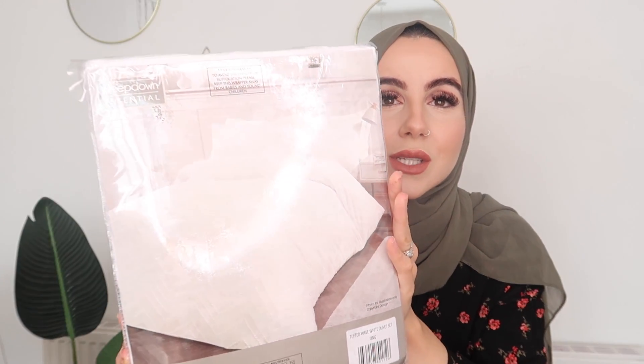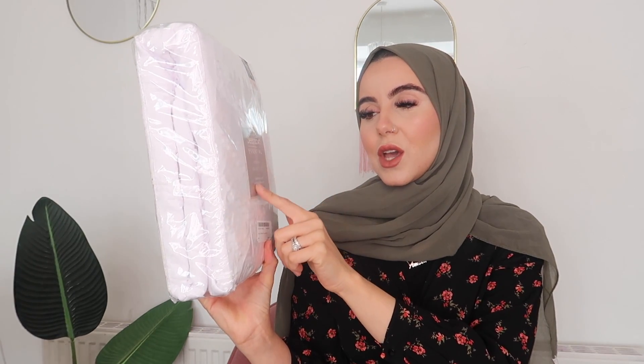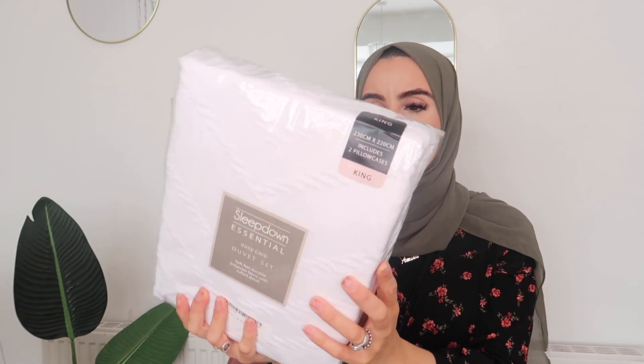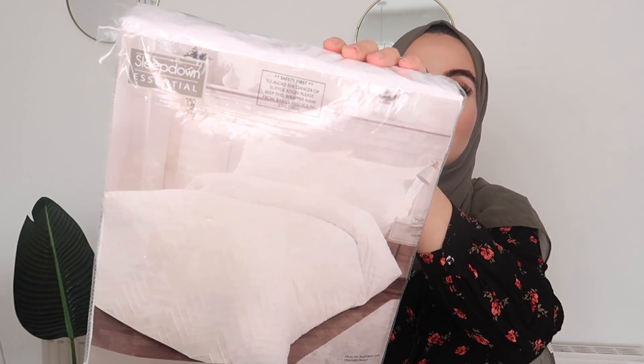The first item I picked up is not clothes-related — this is homeware. And if you guys didn't know, Boohoo do homeware and beauty — quite a massive selection. So if you've never checked any of that out, definitely go ahead. I always like to check out the beauty things and I always pick up random stuff. So the first item is a duvet set — this is beautiful.